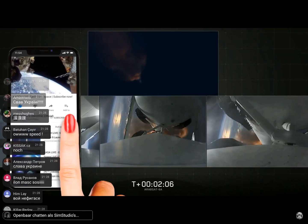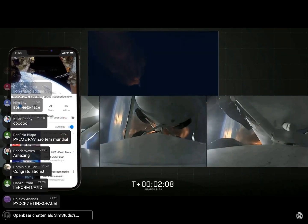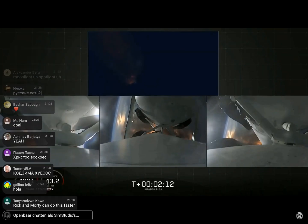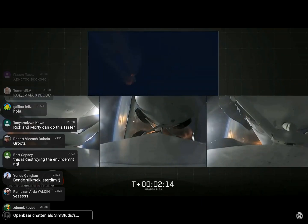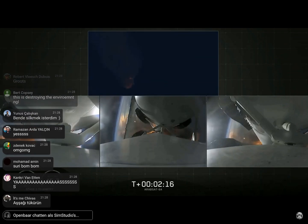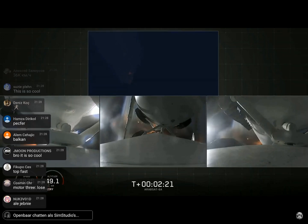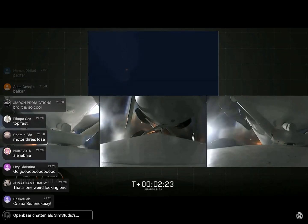Second load limiting shutdown. Continuing to decrease loads to minimize acceleration on the Falcon Heavy structure. Coming up on booster engine cutoff, called BECO, and separation of the two side boosters. And back engine chill.